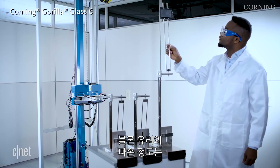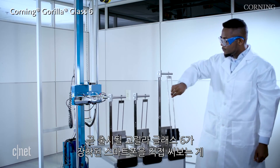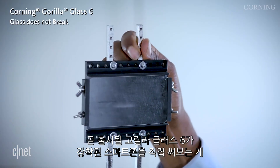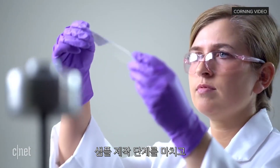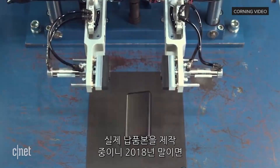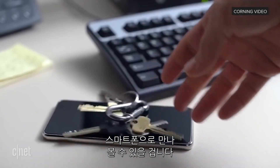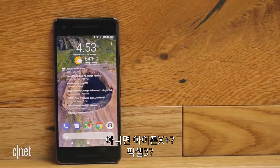But even Corning admits that the design of a phone can play a huge part in how fast that phone breaks. So we'll have to conduct some tests of our own once they hit the market, which could be very soon. We've been sampling them for some time now, and they're actually designing Gorilla Glass 6 into products that will launch later this year. Does that mean the Note 9? iPhone 10 Plus? Pixel 3? Maybe.